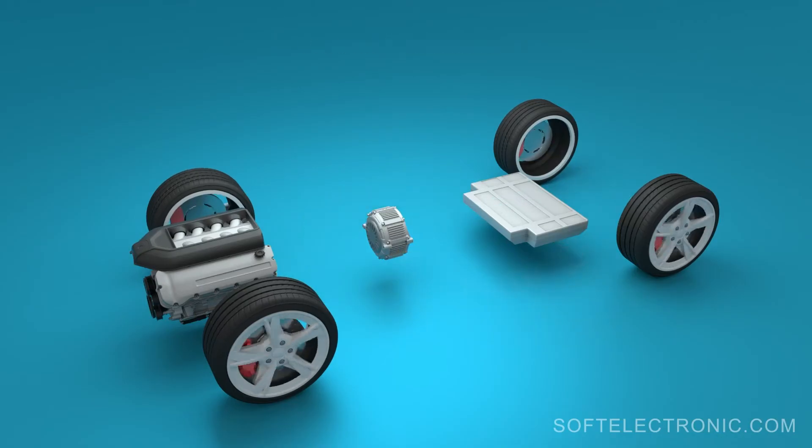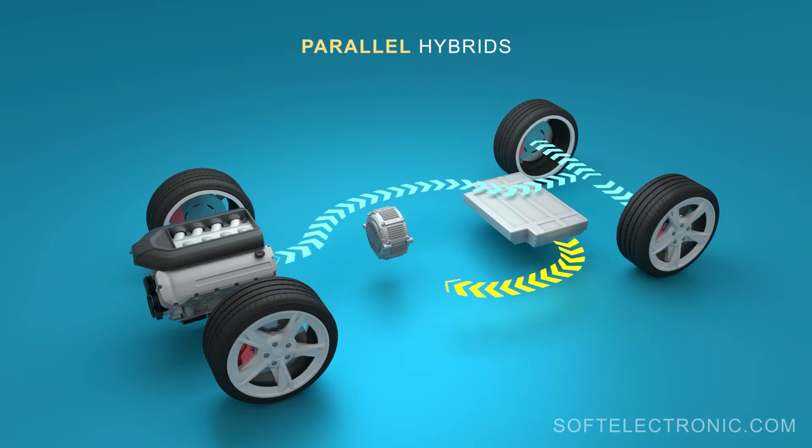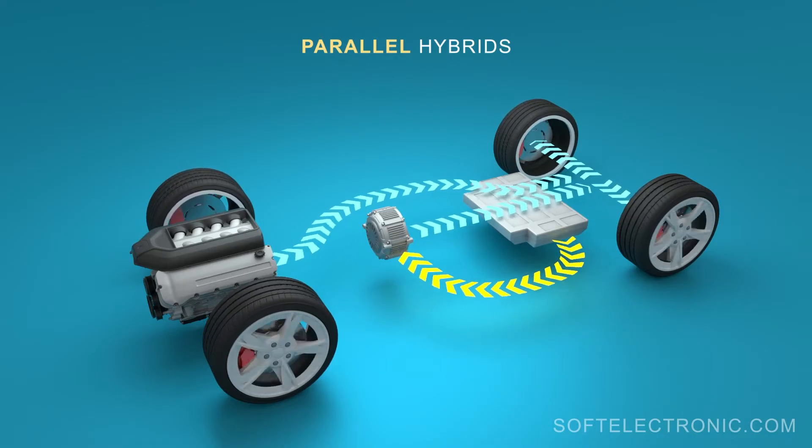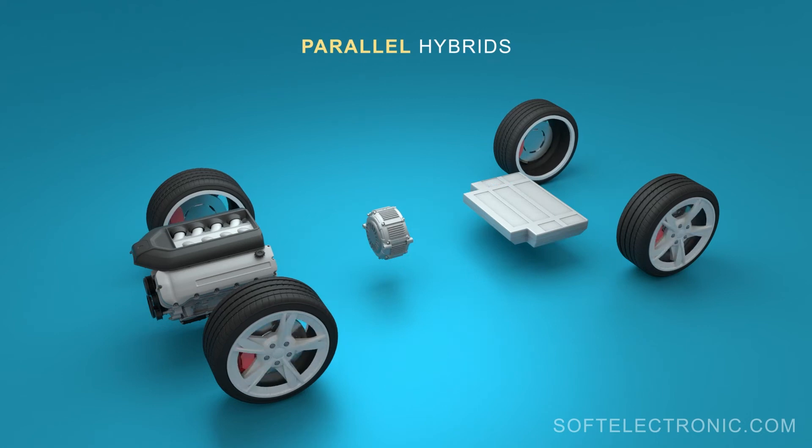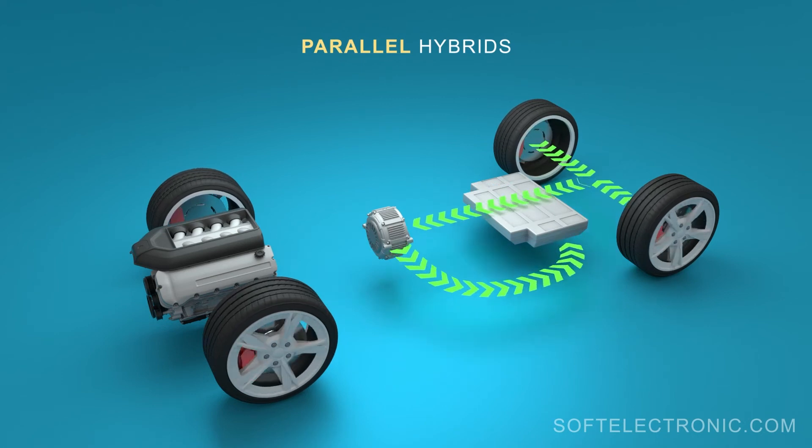A more common type is parallel hybrids, where the internal combustion engine and electric motor are connected so that they can work together when the car is moving. The electric motor also acts as a generator that charges the battery when stopped or driven by inertia.